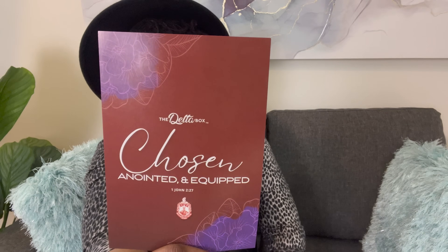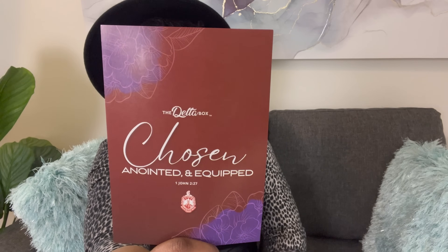When you receive your DeltaBox, you will receive it in our recyclable box again this month. The theme for this month is chosen, anointed, and equipped.